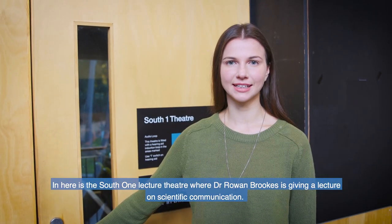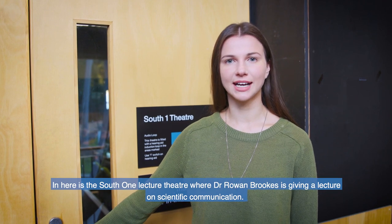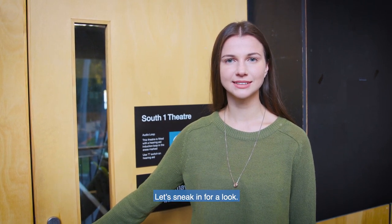In here is the South One Lecture Theatre where Dr Rowan Brooks is giving a lecture on scientific communication. Let's sneak in for a look.